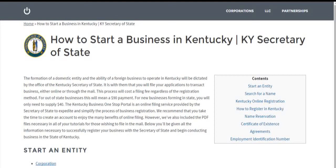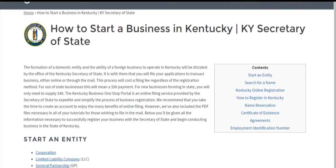Hi there. Today we're going to talk about how to start a business in Kentucky. If you've gone to this webpage, there's a good chance you're a foreign business looking to seek authority to transact business in Kentucky, or you're trying to start a new corporation, limited liability company, or partnership in this state.